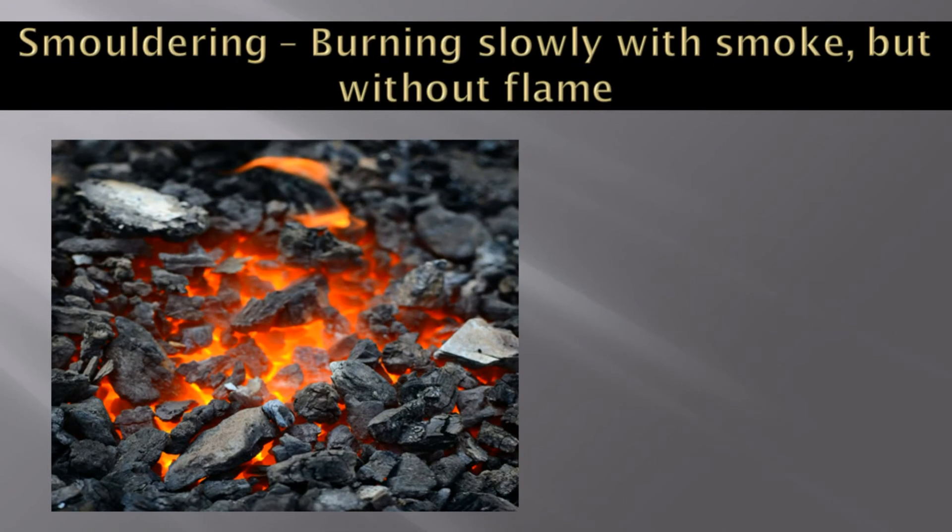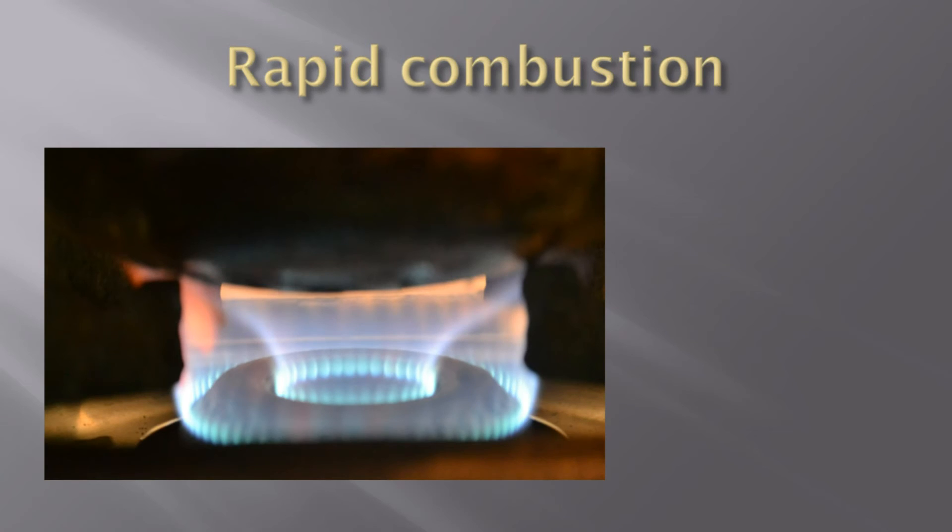Not all substances burn the same way. You must have seen coal burning without a flame — that slow and flameless combustion is called smoldering. When you light a gas stove, gas burns rapidly and produces lots of heat. This type of combustion is rapid combustion, which generally produces flame and more heat than smoldering does.